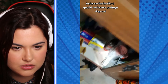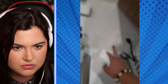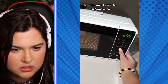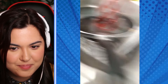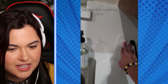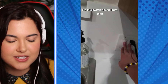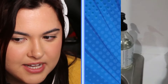Today on the landlord special: we have a garbage disposal, but this switch doesn't turn it on. Instead, this switch controls whether or not the microwave is on. But if we want to turn the microwave on, it turns the garbage disposal on. That is really confusing and I'm not sure how that happens. There is nothing more dangerous than turning a garbage disposal on without knowing it. The fact that it's somehow telepathically linked to the microwave is crazy.